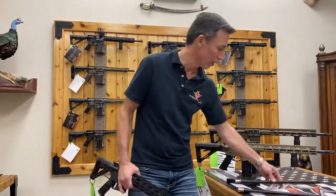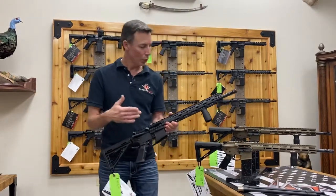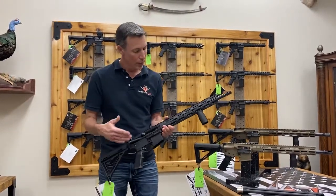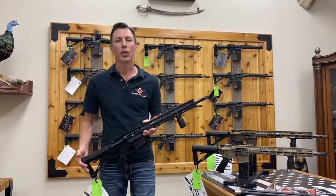I'll do a complete video on these barrels later on, but just wanted to talk about the launch of our new Genesis. Not only are we selling the complete rifles themselves, but also the complete upper, and we're also offering them in builder sets as well.